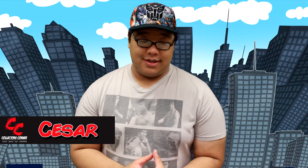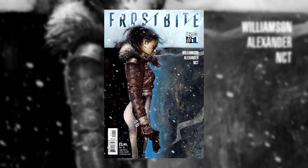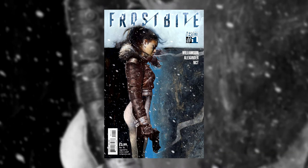My pick this week is Frostbite issue number 1 from Vertigo Comics. From the writer of Nailbiter, Joshua Williamson, Frostbite takes place in a far-off future where Earth is in the second ice age. A deadly disease named Frostbite has appeared which has a 100% mortality rate and can freeze a person instantly.